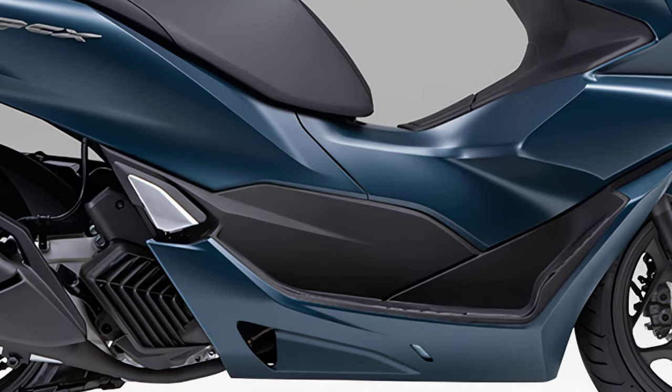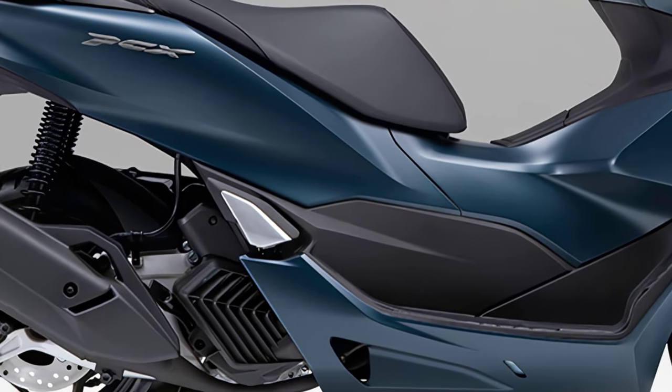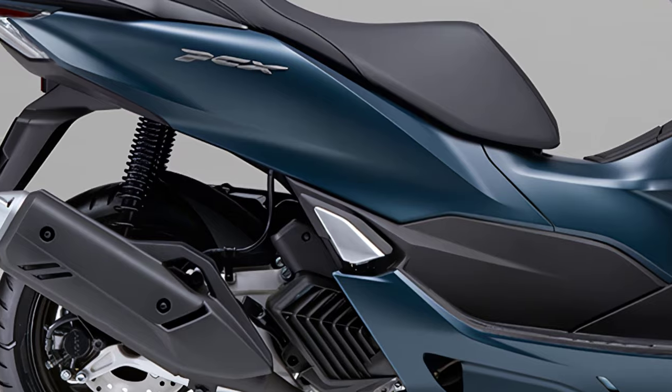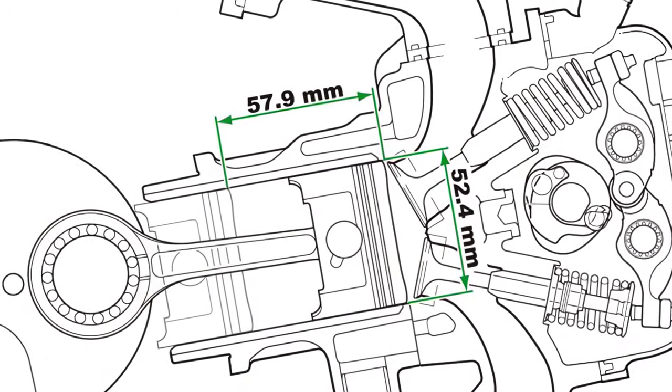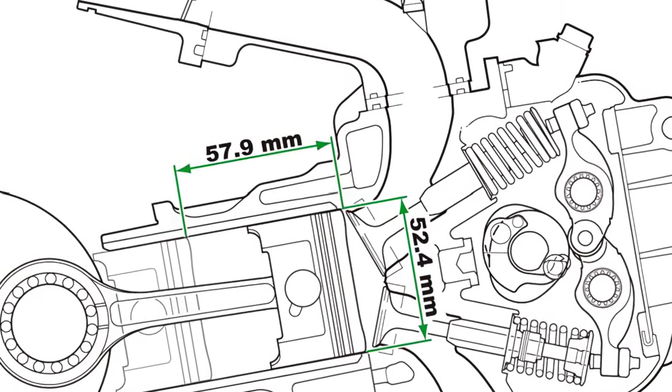The internal structure of the muffler and the placement of the catalyzer have been optimized to reduce exhaust resistance and contribute to exhaust gas purification performance. By pursuing intake efficiency, it also achieves a good response to throttle operation from low to high opening.